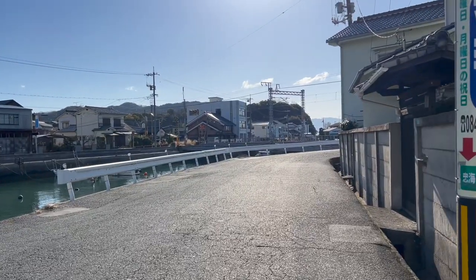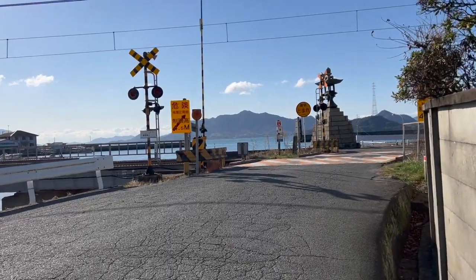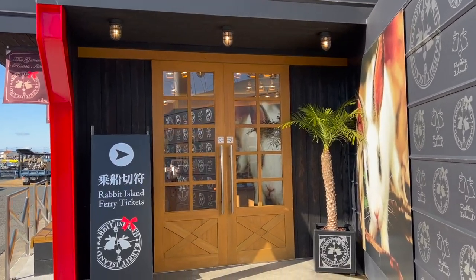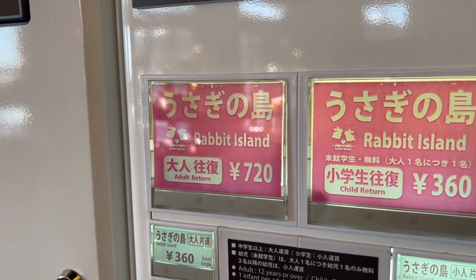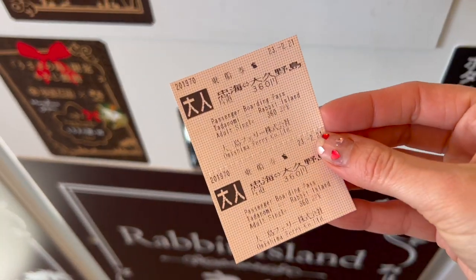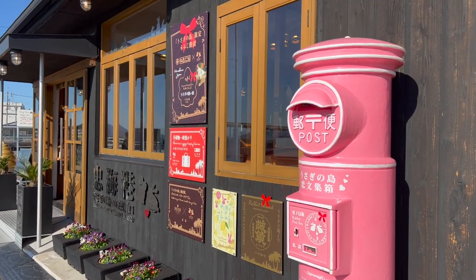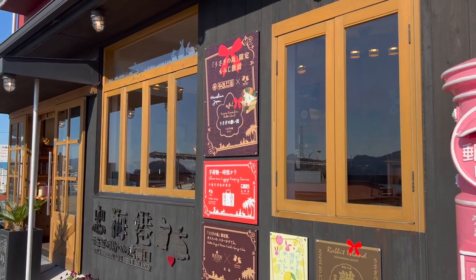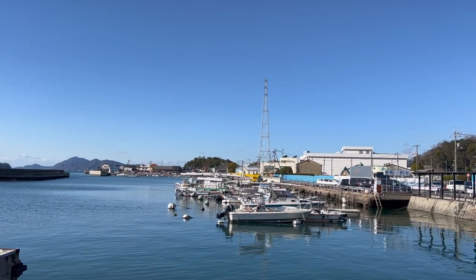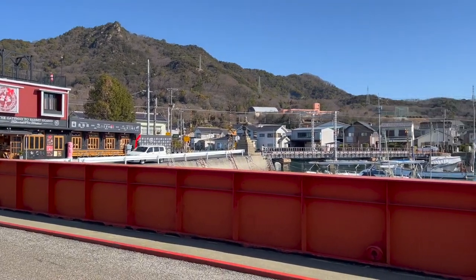The rabbit island is pretty far from Hiroshima city — about two hours by local train. I took the shinkansen to Mihara Station and then transferred to a local line to Tadanoumi Station. From there you can walk to the ferry port. They have a little gift shop where you can purchase ferry tickets. The ferry leaves about every 30 to 45 minutes, with slightly different weekend and weekday schedules. It was 720 yen for the round trip, half price for kids, and only a 15-minute ride.